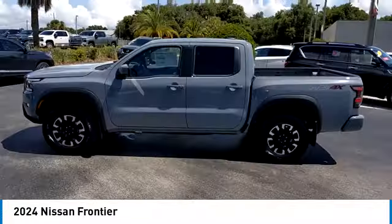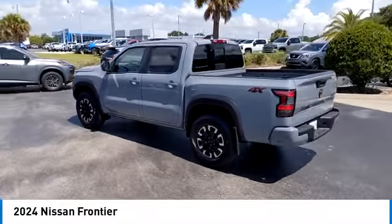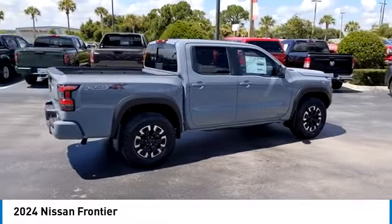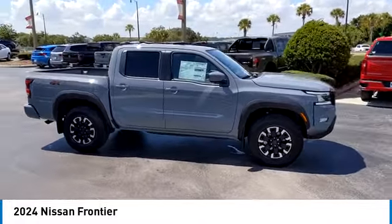Backup camera, steering wheel audio controls, navigation system, keyless entry, LED headlights, traction control, stability control, anti-lock braking system, leather-wrapped steering wheel, Bluetooth. Come take a test drive today.